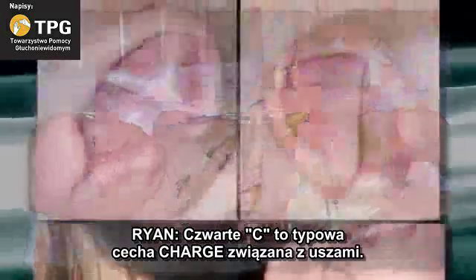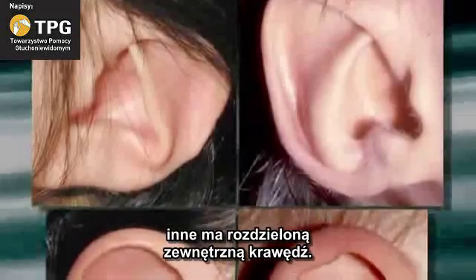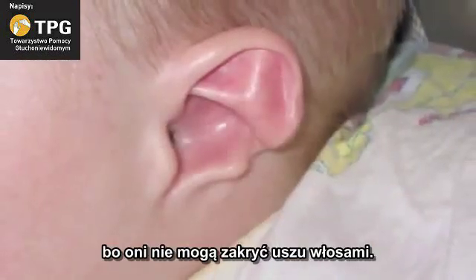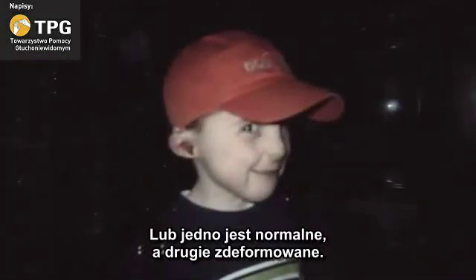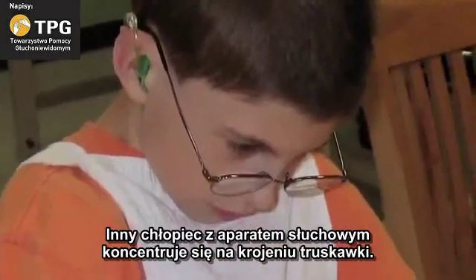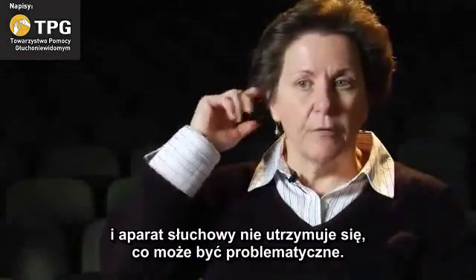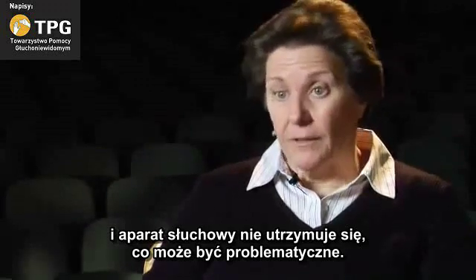The fourth C is the characteristic CHARGE ear. In photos of ears, one lacks a lobe and another has a split outer rim. The ears are very unusual looking, and for boys particularly it can be more problematic because they don't have hair to cover their ears. The ears can be very malformed, or maybe one is malformed and one is not. Usually this part of the ear that we can see is very weak, so even their hearing aids will not stay on, which can be a problem if hearing is something they can use.